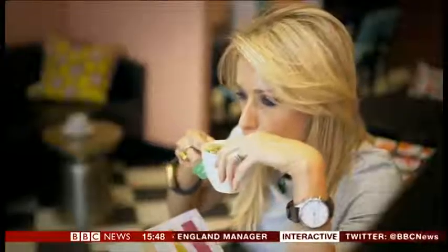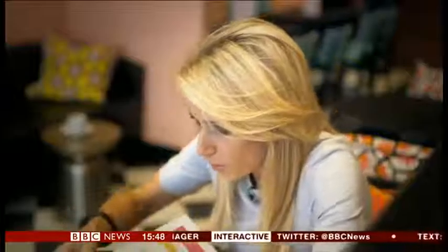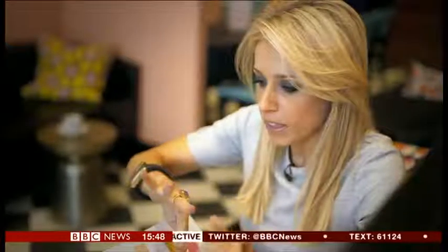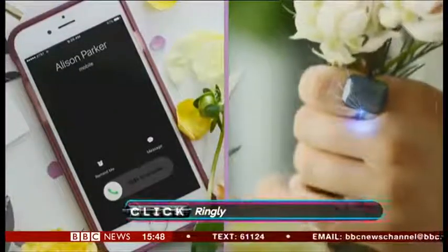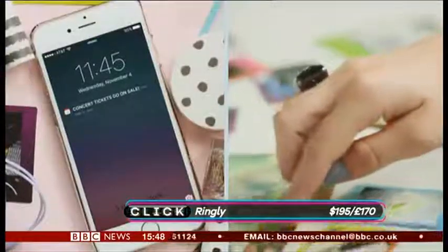Four buzzes — that will be a phone call. This smart ring is part of a range of jewellery offering customised smartphone alerts.